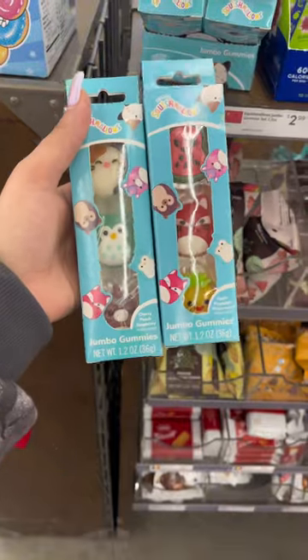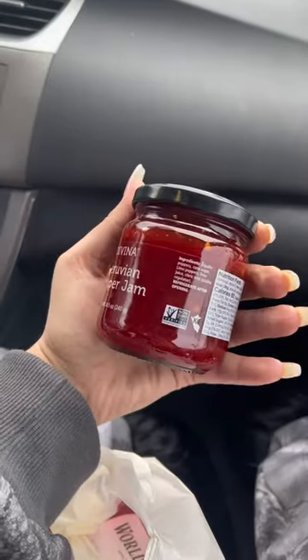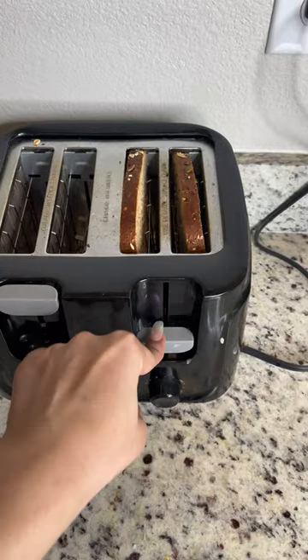So I went to World Market, and oh my gosh, lo and behold, they have squishmallow gummies — excuse me! So you know I bought that. I also bought my pepper jam and I was so excited that I found it. I went back home, got all my ingredients ready for my sandwich, and started toasting.